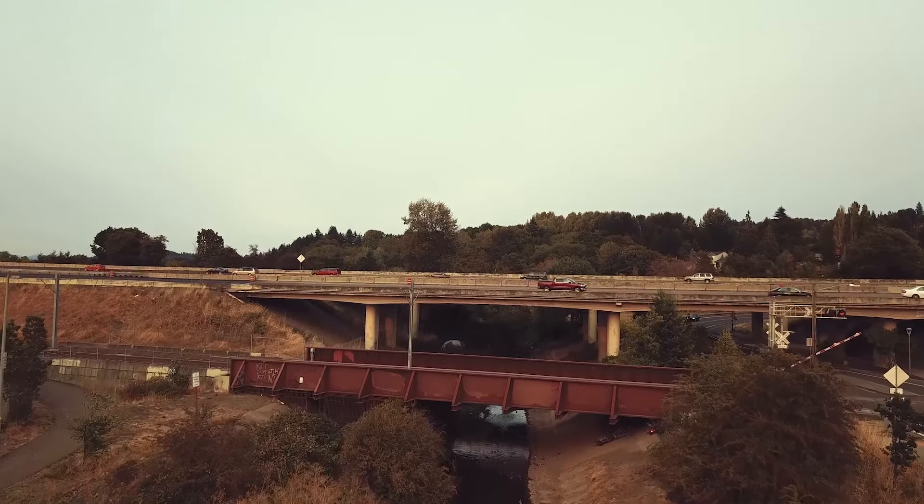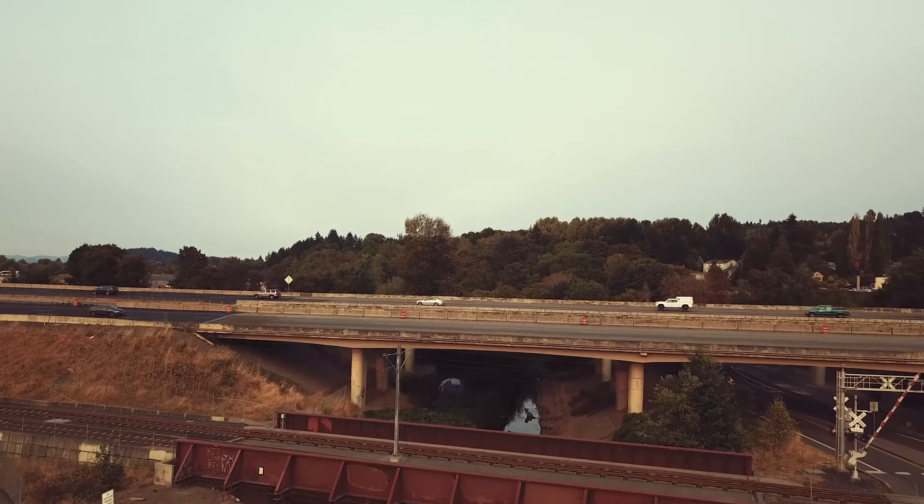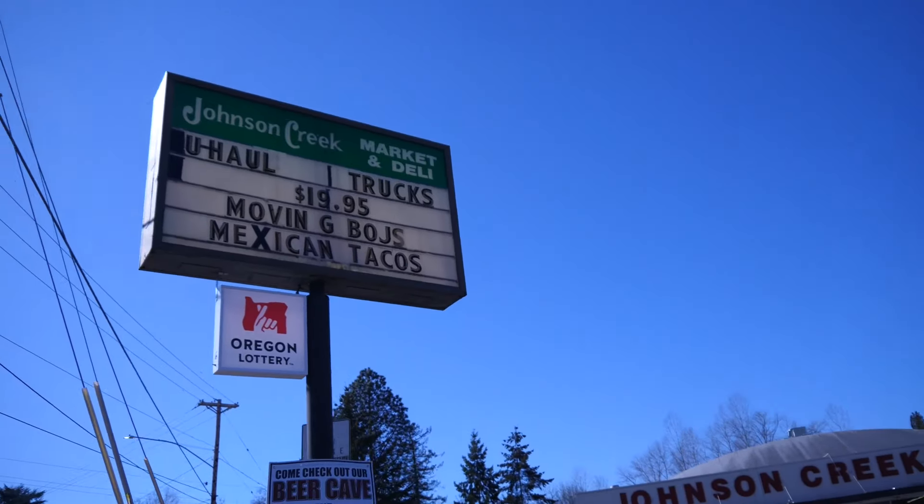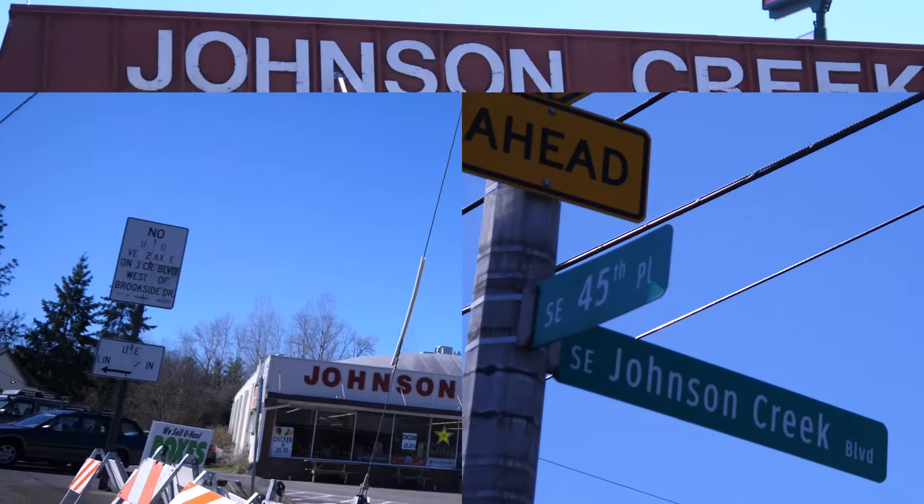So up ahead here we have a beaver dam. The beavers have been working on it all summer long, so it's gotten bigger and bigger every time I've come out here. It's raised the water level above it about maybe two or three feet — Lloyd, is that what it looks like?